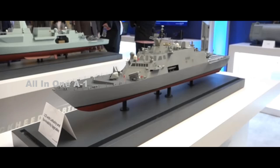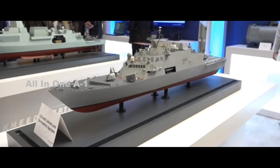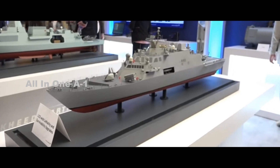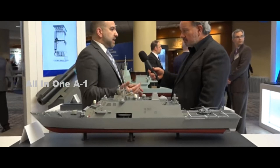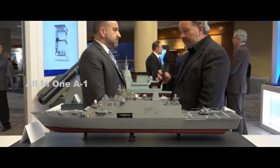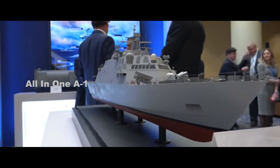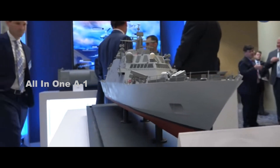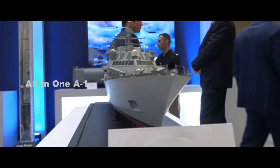At last year's SNA 2019, Lockheed Martin unveiled a scale model dubbed LCS with Lethality and Survivability Upgrades. This scale model featured a number of systems never seen before on a Freedom-type Littoral Combat Ship, including four NULCA decoy launchers, eight NSM anti-ship missile launchers, two SEWIP Block III jamming modules, and eight MK-41 vertical launching systems in their strike-length variant.